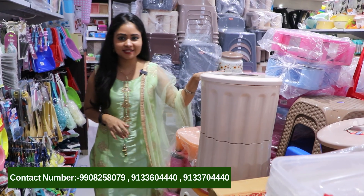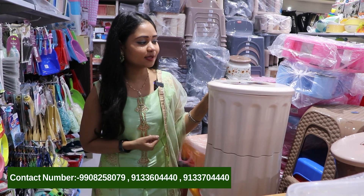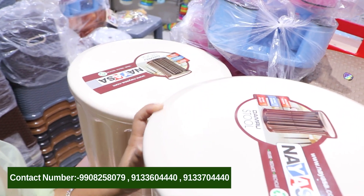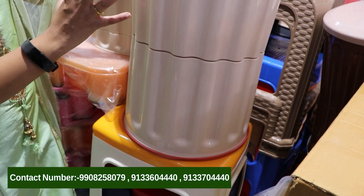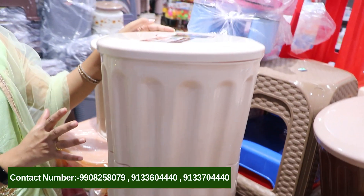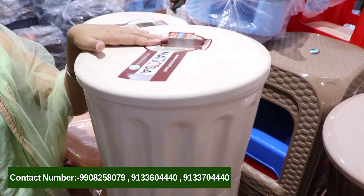First, we are looking at a very interesting stool — Dumru's Stool. In this video, we are looking at the latest model of Dumru's Stool. You can see that the model is very classy and beautiful.